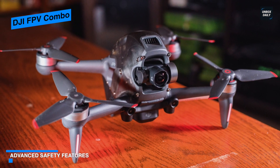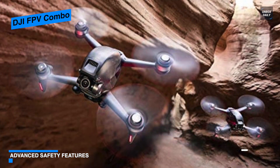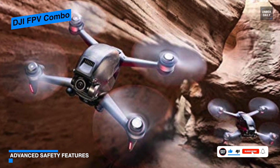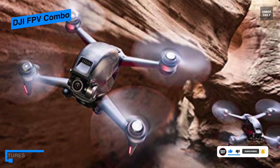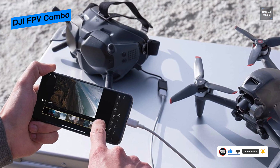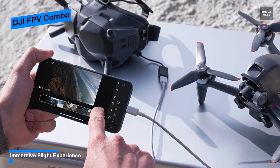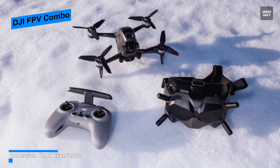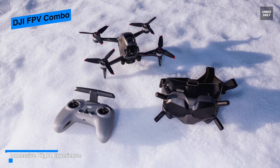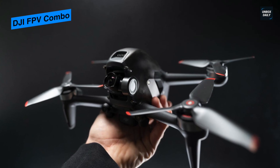Its 150-degree super-wide FOV will enable you to take in and appreciate the scope of the vistas you fly over. With three different flying modes to choose from, you can fly at your own personal comfort level. The video transmission frequencies automatically switch between 2.4 and 5.8 GHz to help ensure your 50 megabytes per second bitrate footage remains clear of stutter and compression artifacts. Its 4x slow-motion feature can record footage at 4x the standard rate for a slow-motion effect.